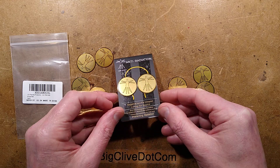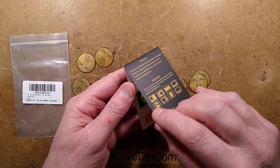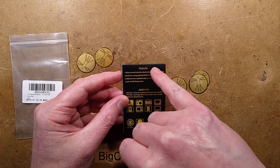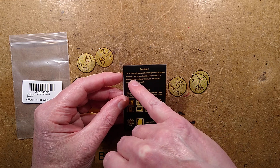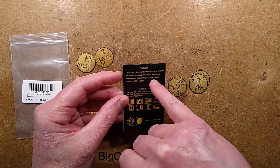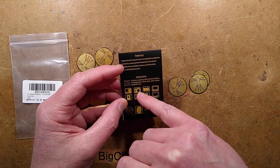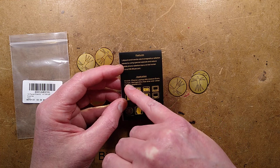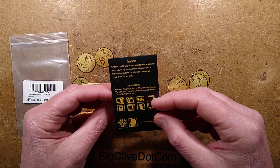The idea is that you stick these on the side of your phone and it basically absorbs all the harmful energy, the electromagnetic radiation. It features absorbent transfer of electromagnetic radiation waves by using special materials and reduces mobile phone radiation injury on the human brain by 99.99%. It suggests you can use them for applications like mobile phone, laptop, microwave oven, TV set, refrigerator, hairdryer, and other electric appliances.